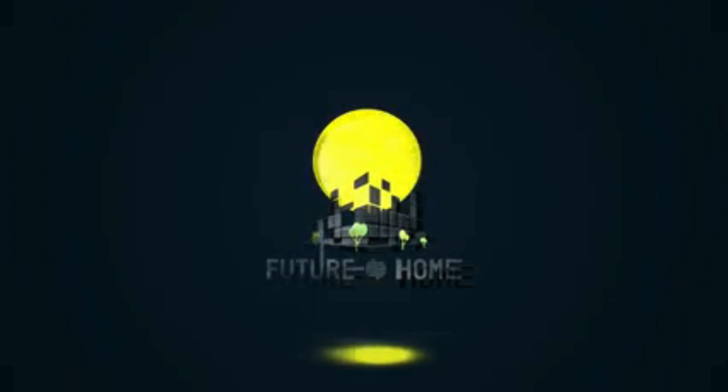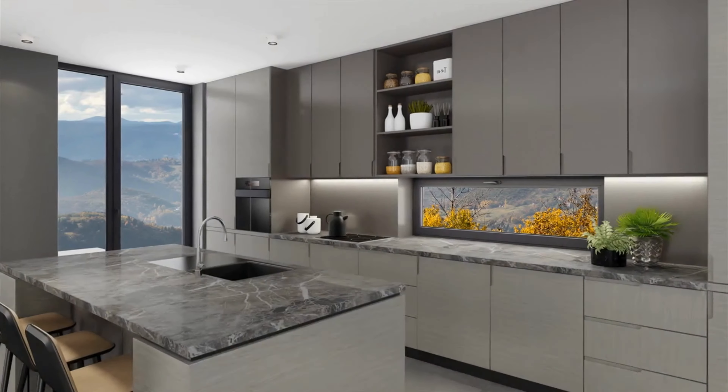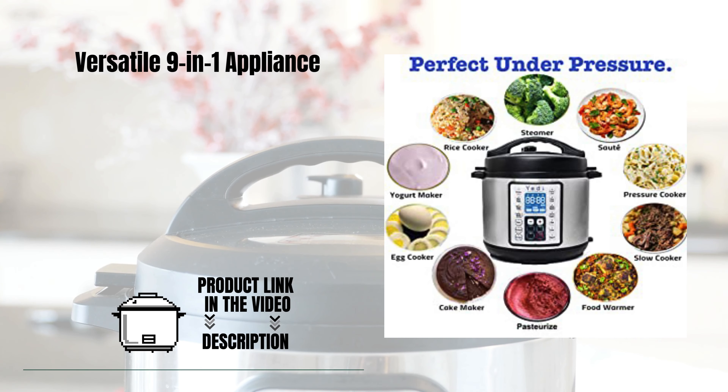Welcome to our channel! Today, we're diving into the world of modern kitchen appliances with a focus on a game-changer, the Yeti Houseware 9-in-1 Pressure Cooker — a versatile 9-in-1 appliance.